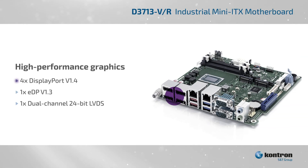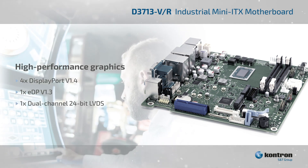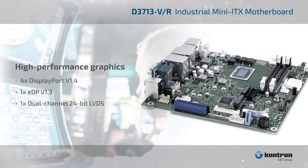The motherboard offers up to four DisplayPorts, one embedded DisplayPort, and one dual-channel 24-bit LVDS interface, driving up to four 4K displays for impressive graphics in applications such as casino gaming and kiosks.